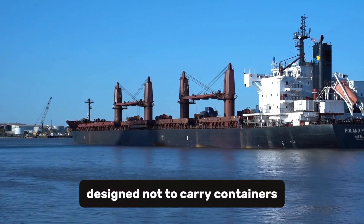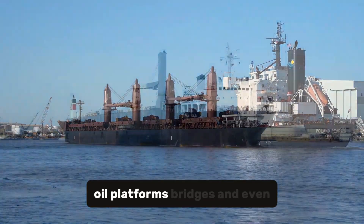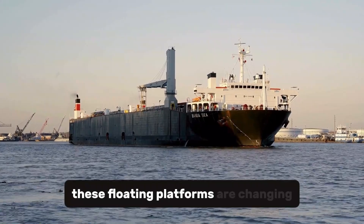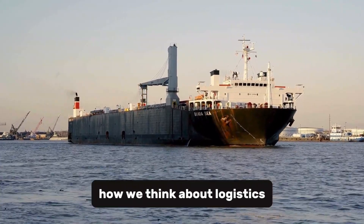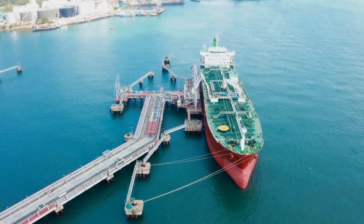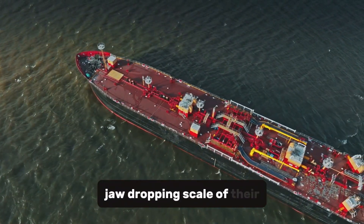Designed not to carry containers or oil, but to transport entire buildings, oil platforms, bridges, and even warships, these floating platforms are changing how we think about logistics on a global scale. In today's video, we'll go inside the world of the largest barges ever built, exploring how they work, what they carry, and the jaw-dropping scale of their missions.